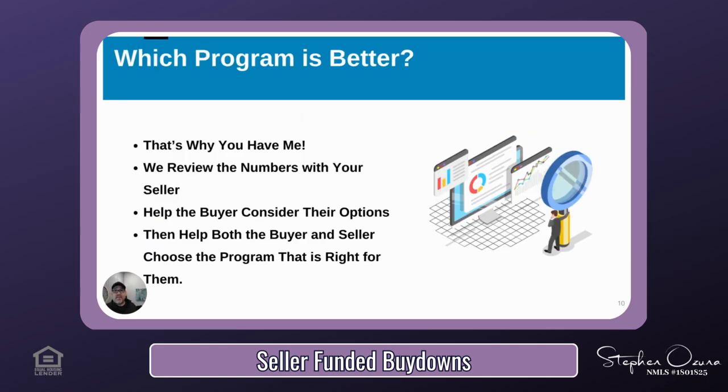Which program is better for your seller or buyer? That's why you have me. I can review the numbers with you and your seller if you are an agent. I will help the buyer consider their options and help both the buyer and seller choose the right program — whichever one makes the most financial sense for both parties. This is the type of work that myself and my team offer, and it also helps our clients make home ownership a reality. My pledge is to get more potential buyers into homes.